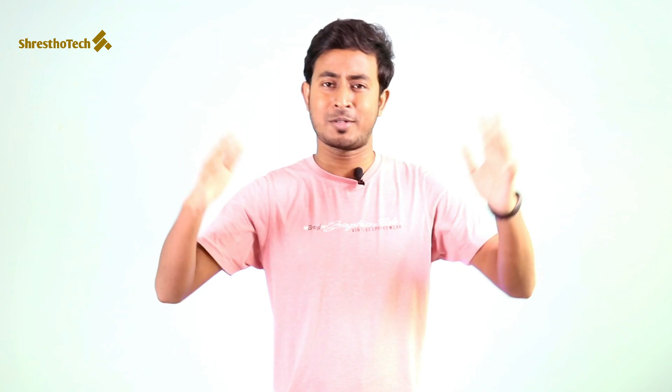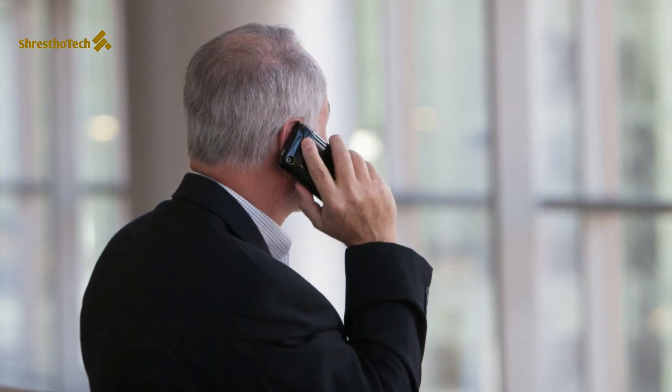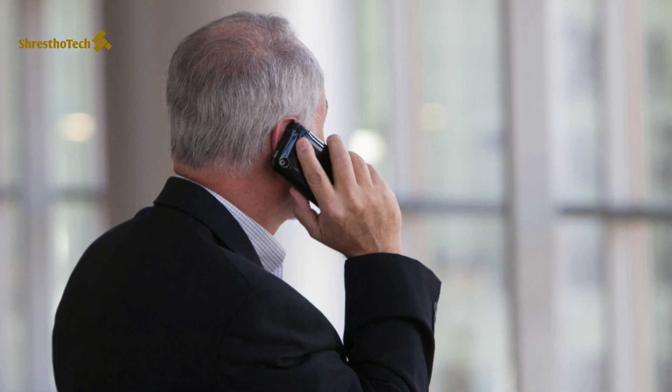Be aware of SMS scams. If you receive an SMS saying you've won a lottery, for example ten million dollars, do not believe it — this is a common scam. Never share your internet banking information such as user ID or password with anyone. It is very important to protect your banking credentials and not worry about such scam messages.